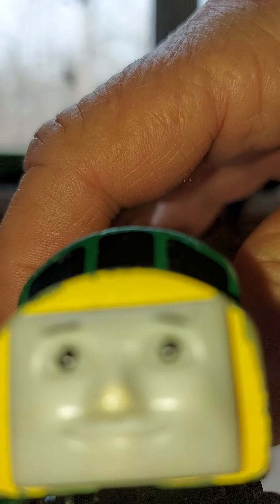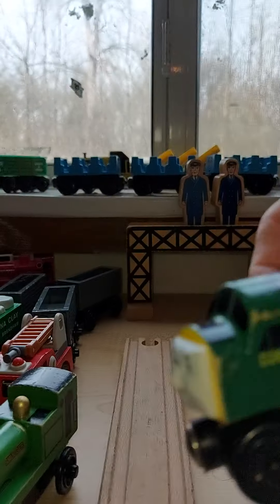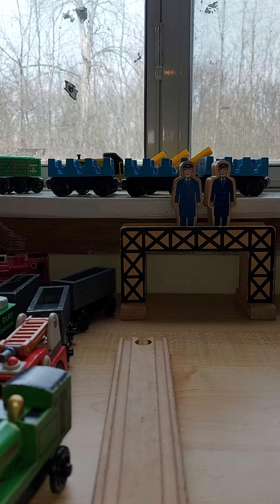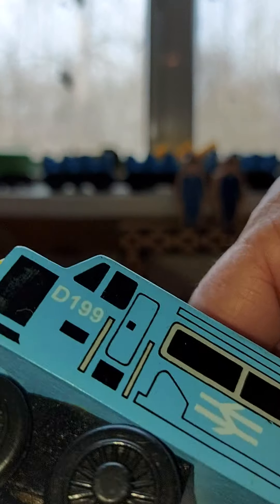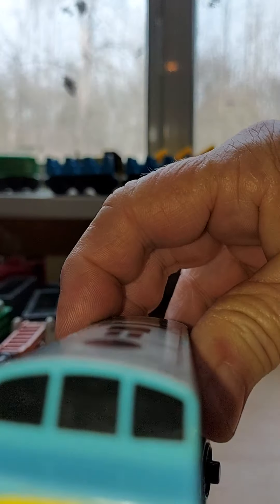Next is D261. D261 is a little scratched up, but I have another guy I wanted to show you. The other one is D199 — he got this in one of the hordes. Look at the nice shape it's in. He's 1996.